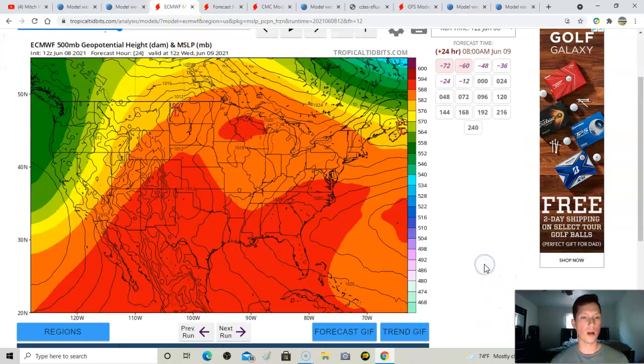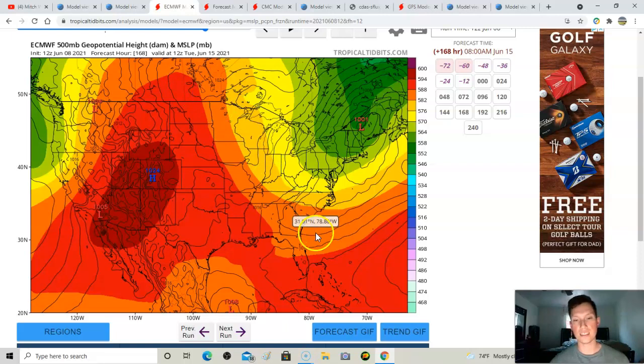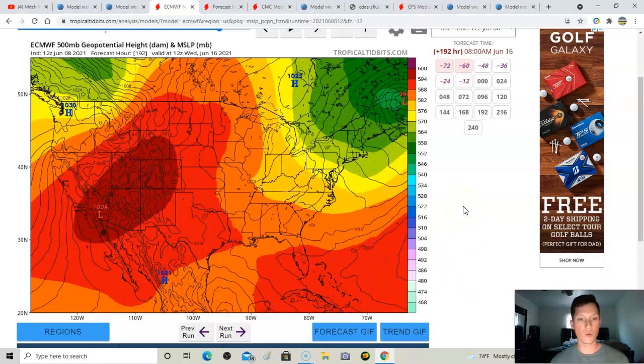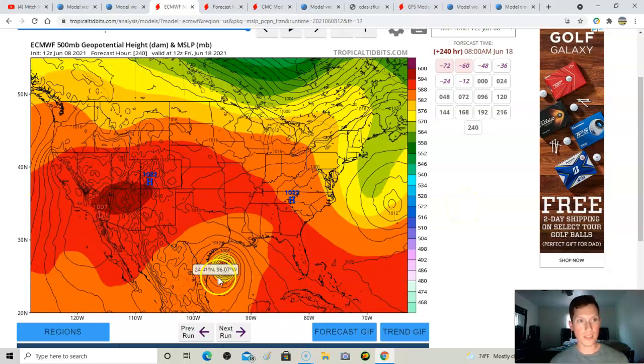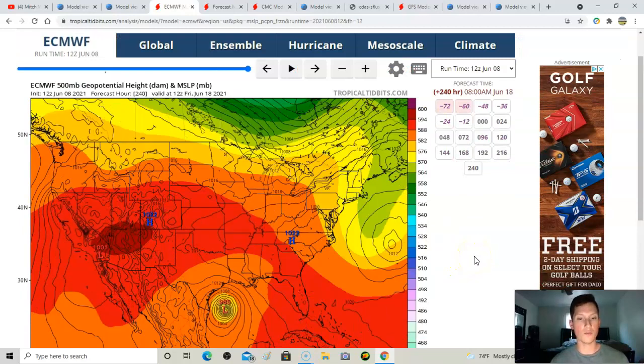Looking at heights showing troughing and ridges of high pressure — there is a trough that digs and might provide a temporary cool-down for the eastern US next week. As we go through in time, the isobars begin to tighten, which is a sign of pressure lowering and strengthening. A trough dipping in may help push this thing north or northwest into the western Gulf of Mexico.